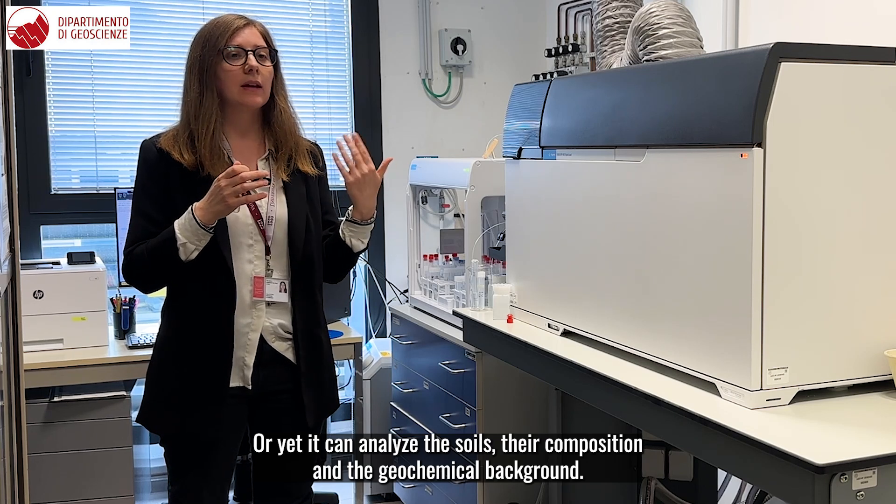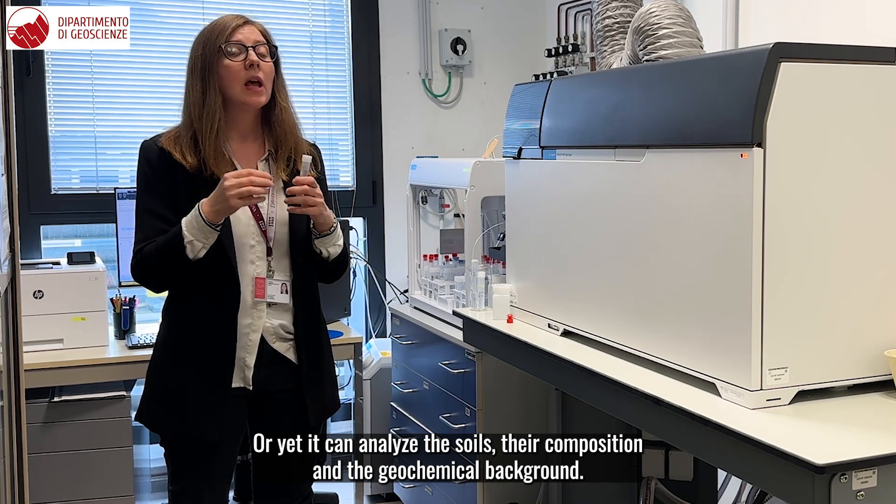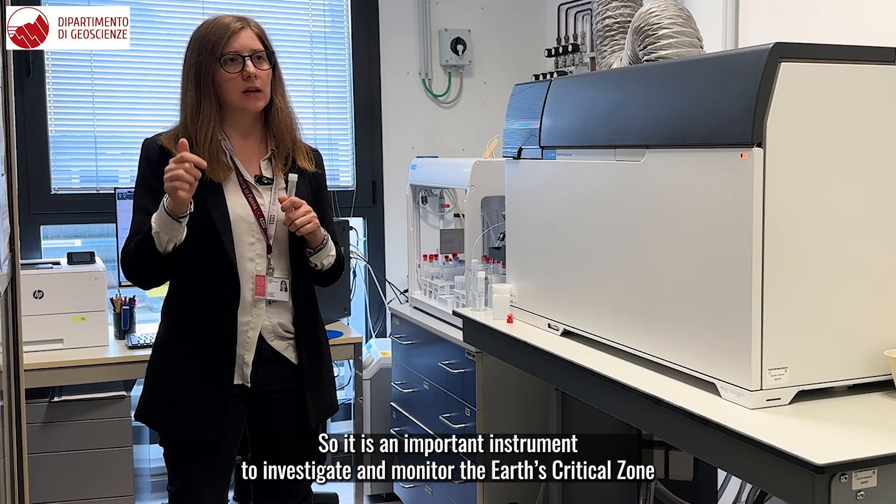It can also analyze soils, their composition and the geochemical background. So it is an important instrument to investigate and monitor the Earth's critical zone.